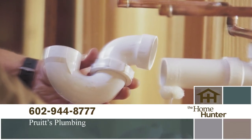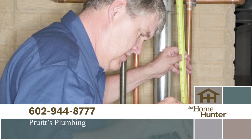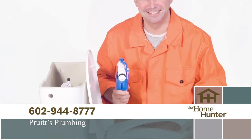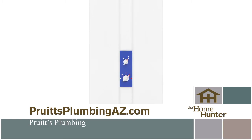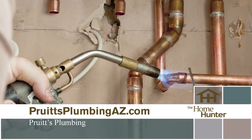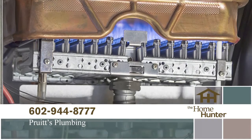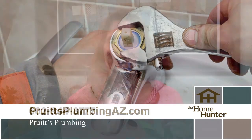When was the last time you needed a plumber? We have just the right company for you — Pruitt's Plumbing. Great plumbing doesn't have to be expensive. Call for a free estimate — it can be as simple as a leaky faucet or clogged drain, or you may want to upgrade your old system or look at a tankless hot water heater. Pruitt's Plumbing has 24/7 emergency plumbing repair service. Whether you are building a new home, remodeling, or just need repairs, call Pruitt's Plumbing at 602-944-8777 or visit PruittisPlumbingAZ.com.